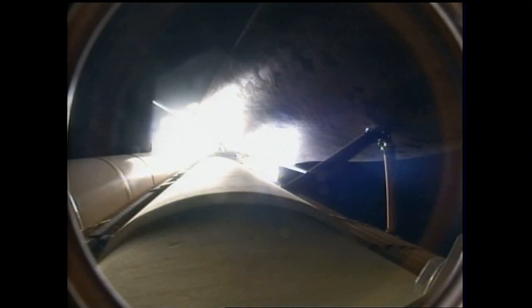At liftoff, the fully-fueled Shuttle, Boosters, and External Tank weighed 4.5 million pounds. The total thrust at launch was 6,425,000 pounds. All systems continue to function well: three good main engines, three good power-generating fuel cells, and three good auxiliary power units for the hydraulic system.